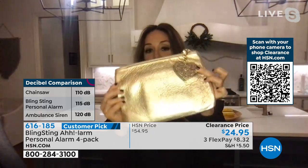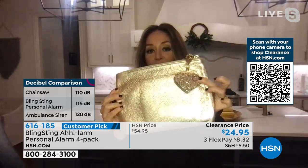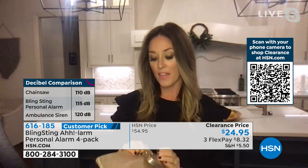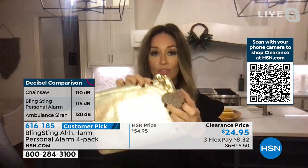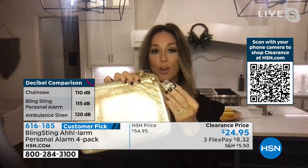I wanted to show my New Year's Eve bag that I plan on taking out — I have my matching alarm on there. This thing can go anywhere with you. It's the most versatile personal safety device you can have. And like you said, it is so loud.